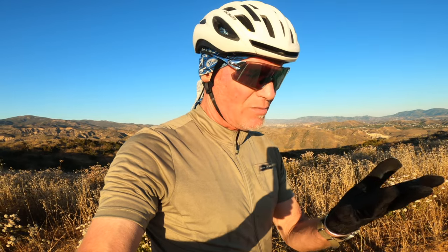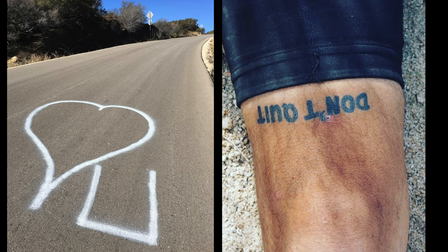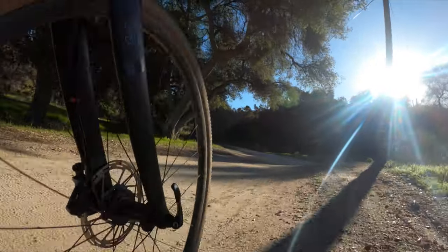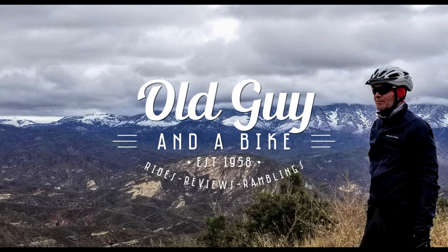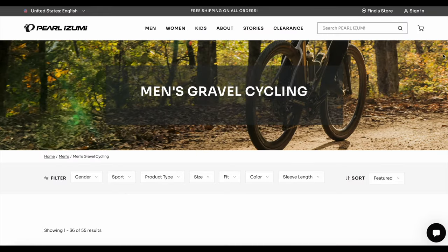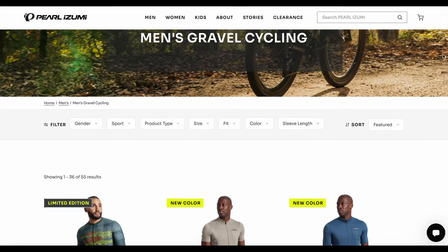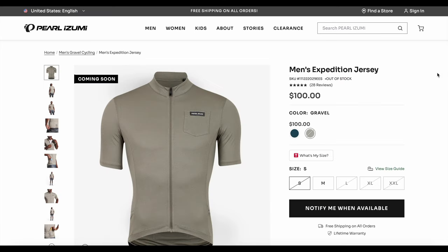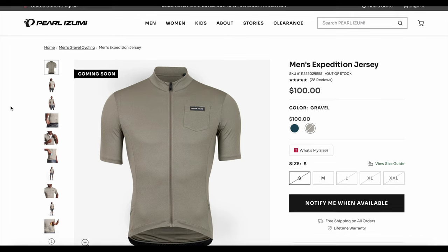The gloves are short-finger so I'm not wearing them right now, but I'm going to talk about them and tell you what they are and how it's been. Stay tuned. Let's take a trip over to the Pearl Izumi website and look in the gravel section — specifically the Expedition line of clothing, because that's what both of these pieces are from.